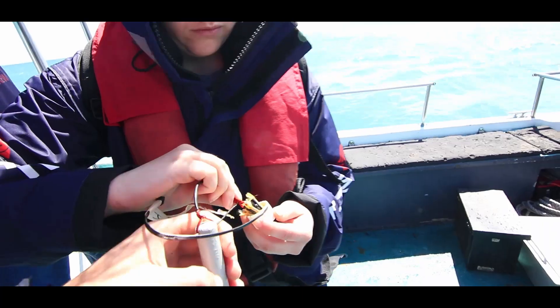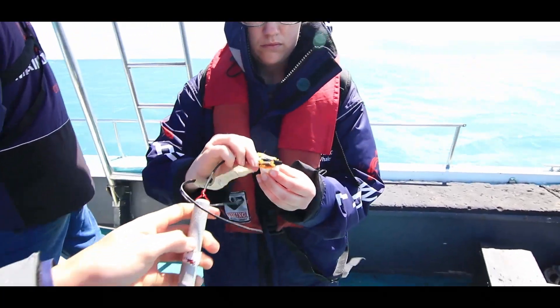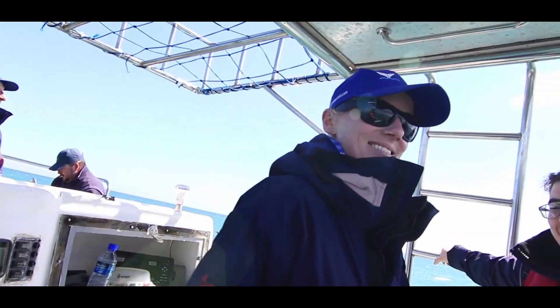On preparing the tag, the team sterilize the dart head one more time and take metadata on the shark along with environmental characteristics of the area and the ID code of the tag.